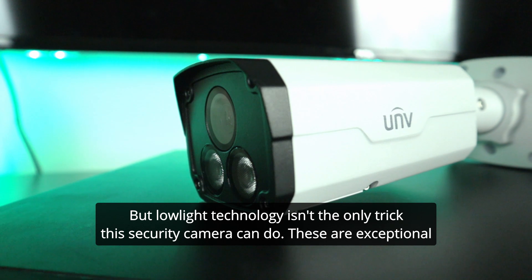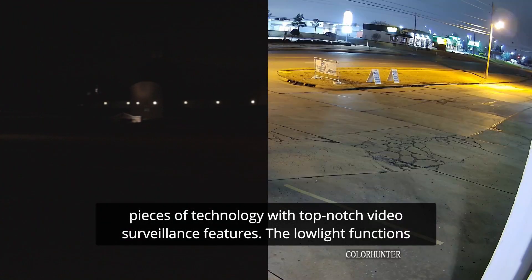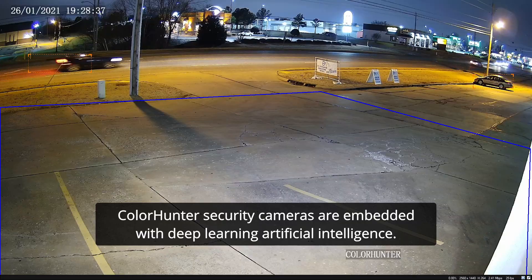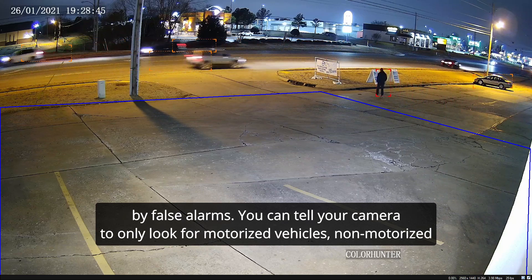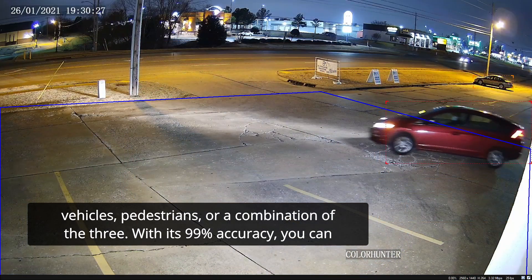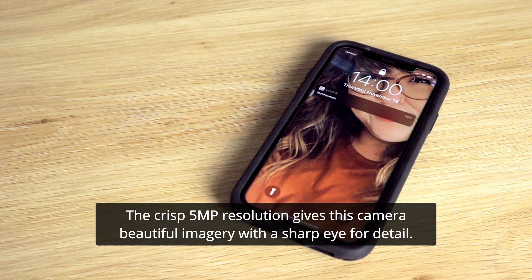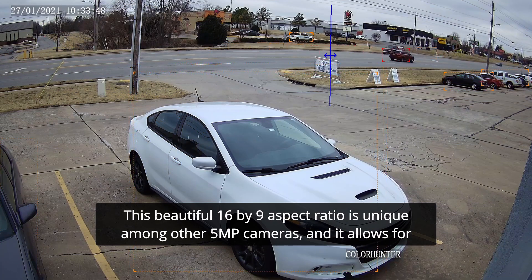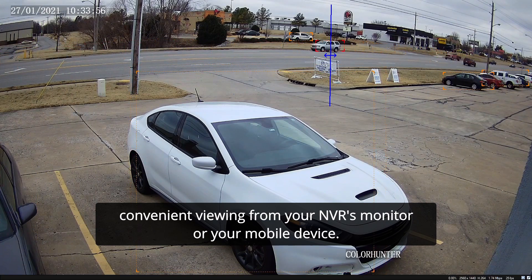But low-light technology isn't the only trick this security camera can do. These are exceptional pieces of technology with top-notch video surveillance features. The low-light functions are just the bright and colorful cherry on top. ColorHunter security cameras are embedded with deep-learning artificial intelligence. With smart intrusion prevention, you can greatly reduce the number of intelligent events triggered by false alarms. You can tell your camera to only look for motorized vehicles, non-motorized vehicles, pedestrians, or a combination of the three. With its 99% accuracy, you can enjoy increased recording space and a decrease in false alarm push notifications. The crisp 5 megapixel resolution gives this camera beautiful imagery with a sharp eye for detail. This beautiful 16x9 aspect ratio is unique among other 5 megapixel cameras, and it allows for convenient viewing from your NVR's monitor or your mobile device.